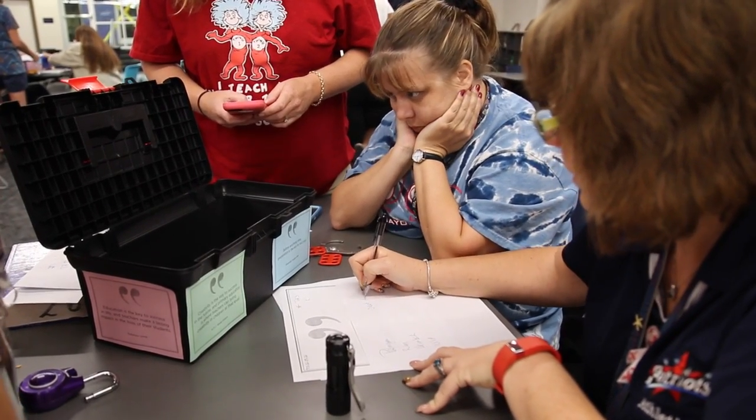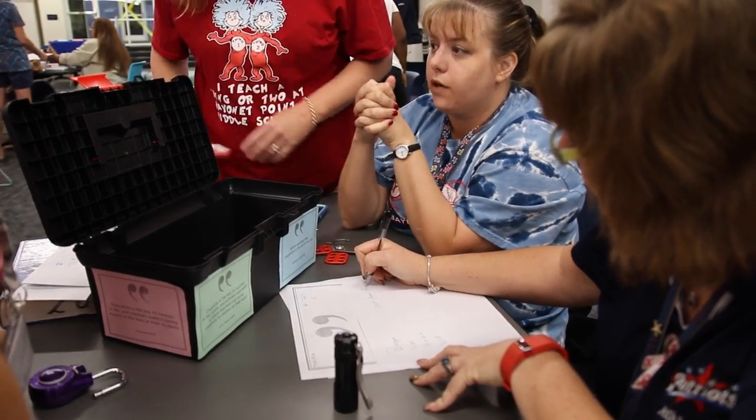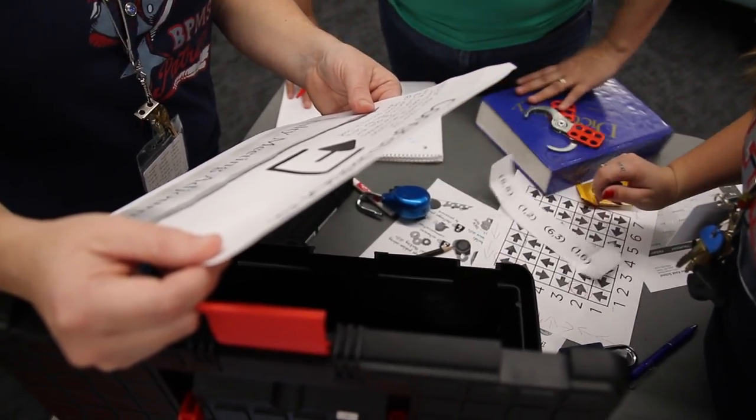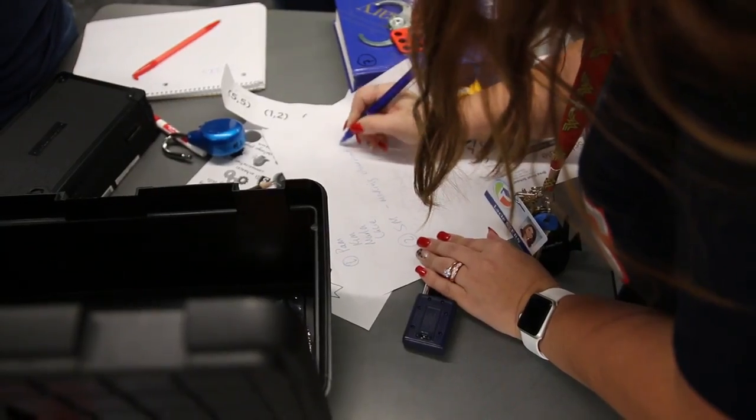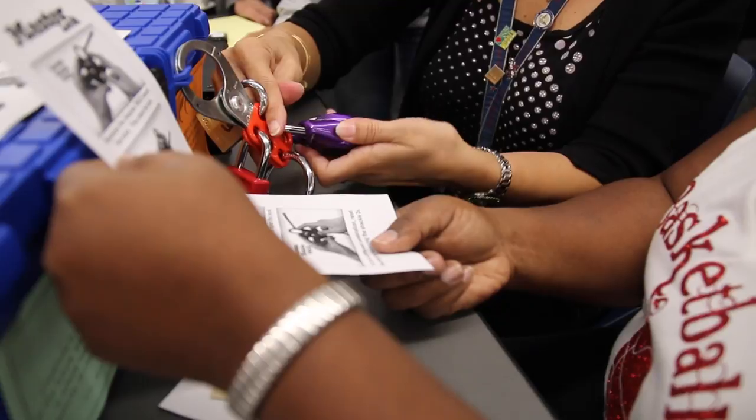We just ran with it from that point. I anticipate a lot of teachers using this in their classrooms because it's so versatile and it can be used in different content areas. I'm excited to share with them how to do it. Some of the locks are a bit tricky to program, but I'm excited to share with them ideas and strategies for embedding it into curriculum clues.